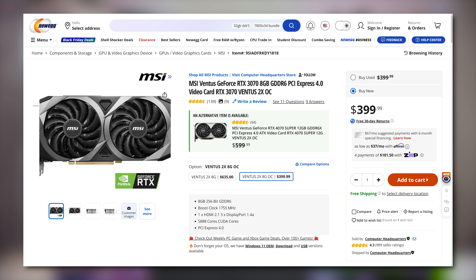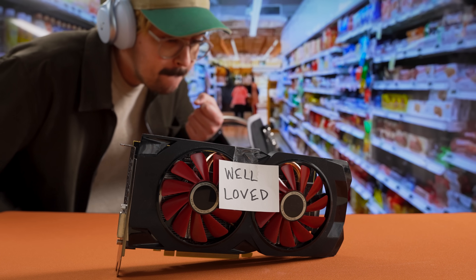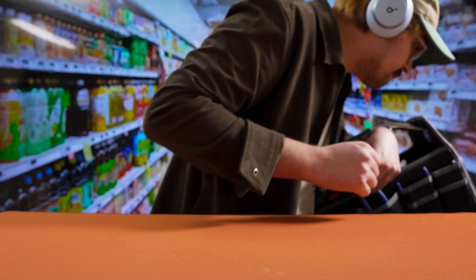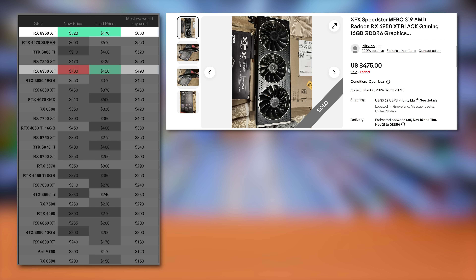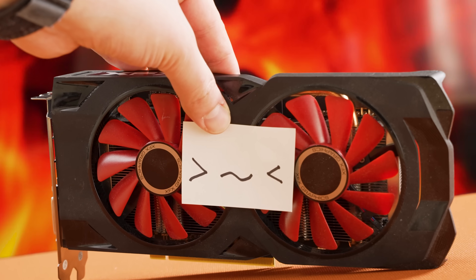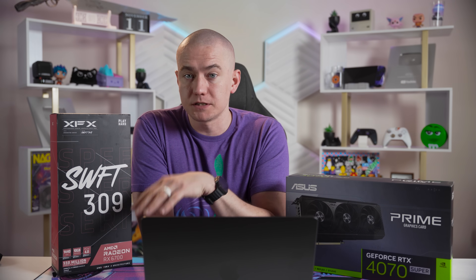The RTX 3070 isn't terrible for $400 new, but be aware that it's stuck with a measly 8GB of memory — if you want to know how limiting that is, you can check our video of the 3070 versus the 6800. On the used market, $400 to $500 can get you some really sweet deals. If you've got a solid high-wattage power supply in your system, an RX 6950 XT or 6900 XT can go for under $500. That's basically RTX 3090 Ti performance for RTX 4070 money — madness. Some of these high-end RX 6000 cards are still available new for a fair price, so be sure to check that out first. I was able to pick up a 6950 XT for $425 including tax, brand new.